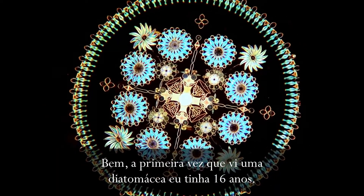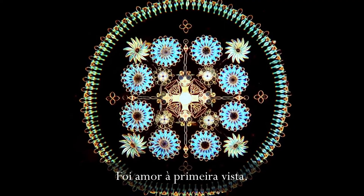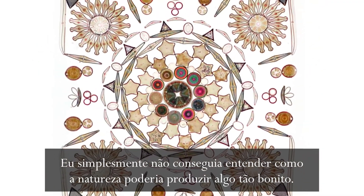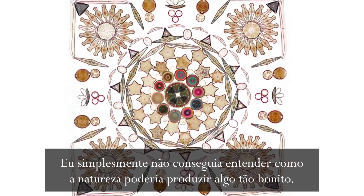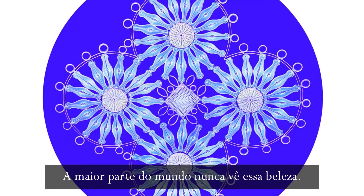The first time I saw a diatom, when I was 16, it was love at first sight. I just could not get over how nature could produce something that beautiful. Most of the world never sees that beauty.